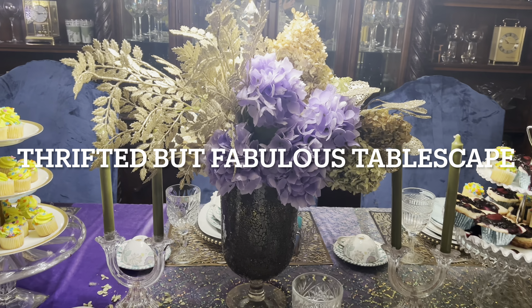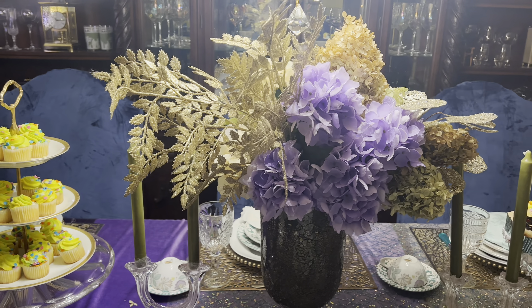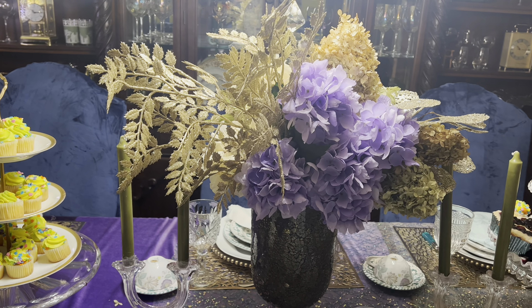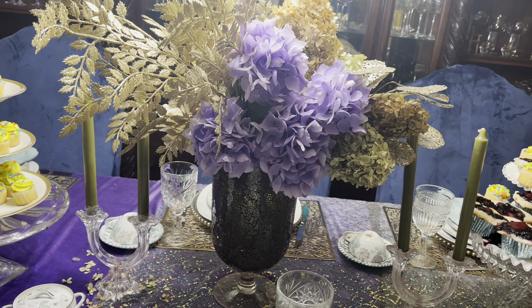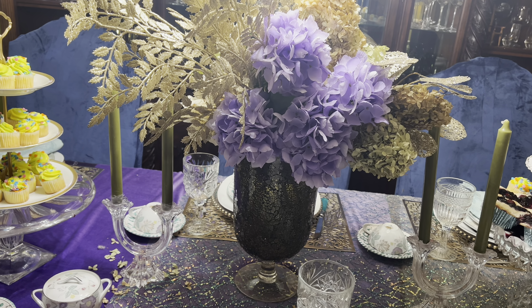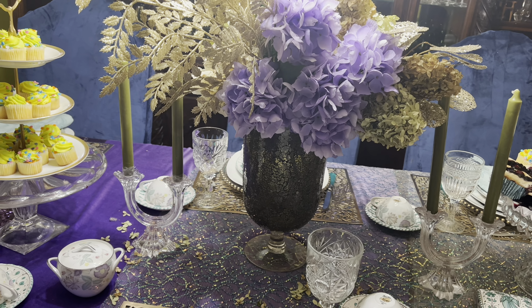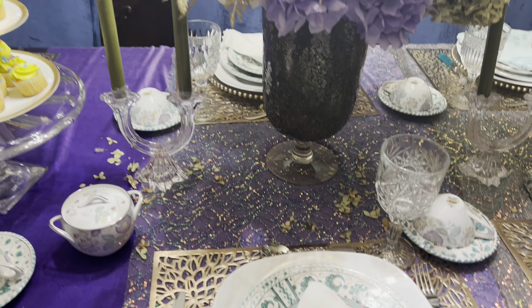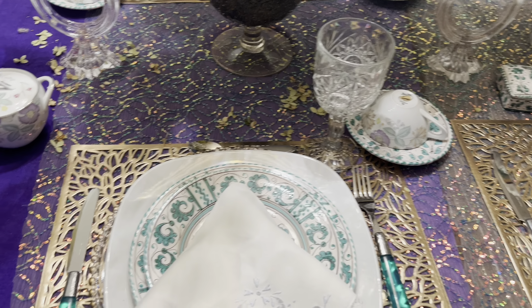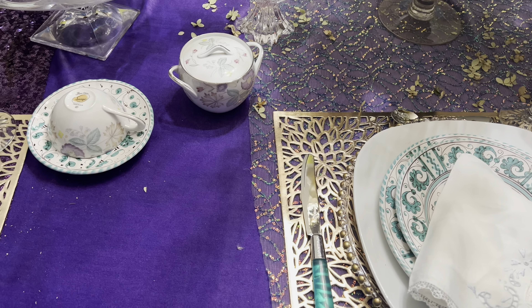Hi guys, Trisha here from Decisive Designs. I have a fabulous tablescape for you, and this tablescape is nothing less than diamonds. I just love the colors that I used within this color palette.